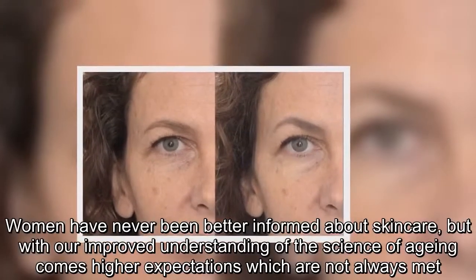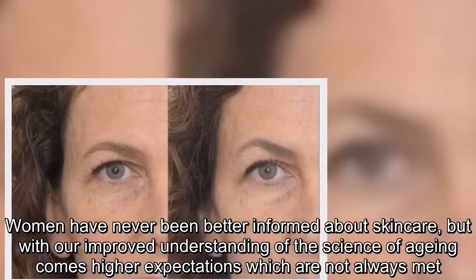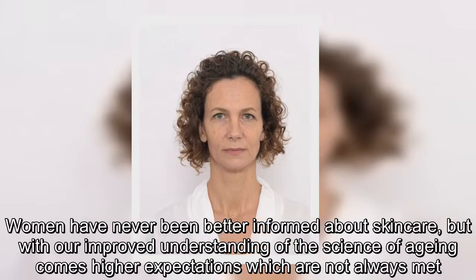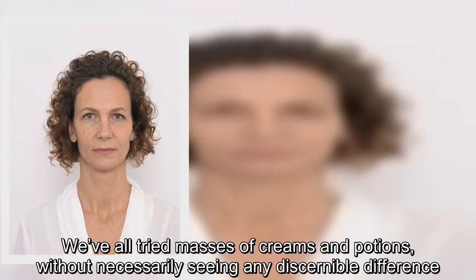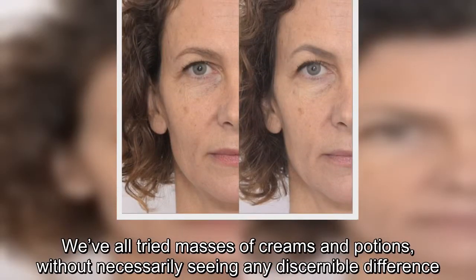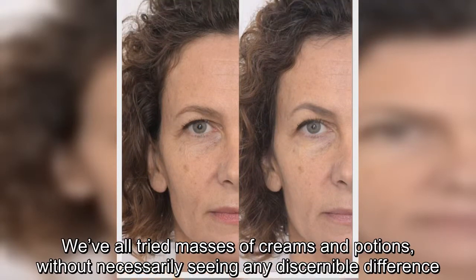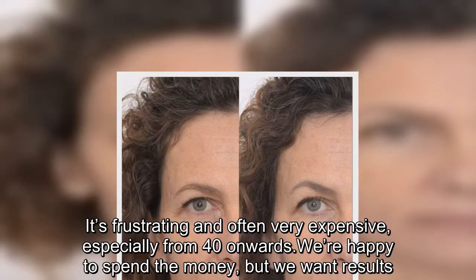Women have never been better informed about skin care, but with our improved understanding of the science of aging comes higher expectations which are not always met. We've all tried masses of creams and potions without necessarily seeing any discernible difference. It's frustrating and often very expensive, especially from 40 onwards. We are happy to spend the money, but we want results.